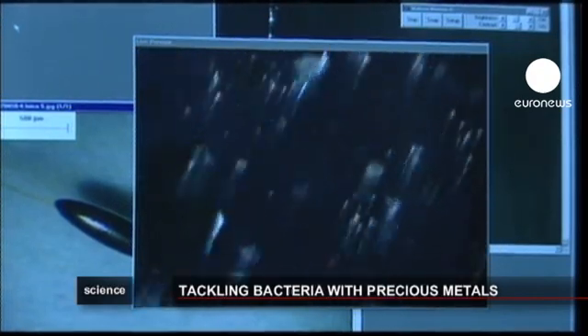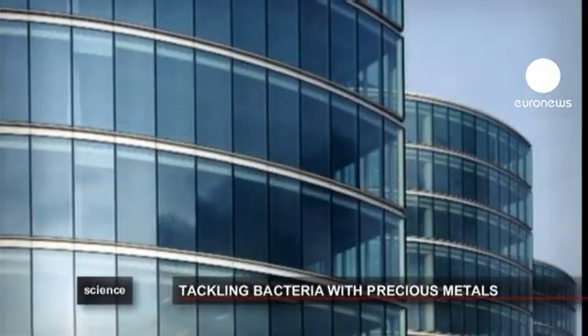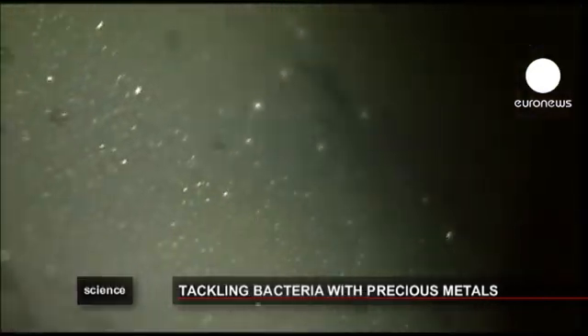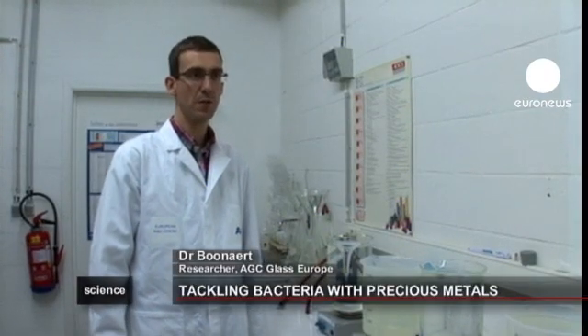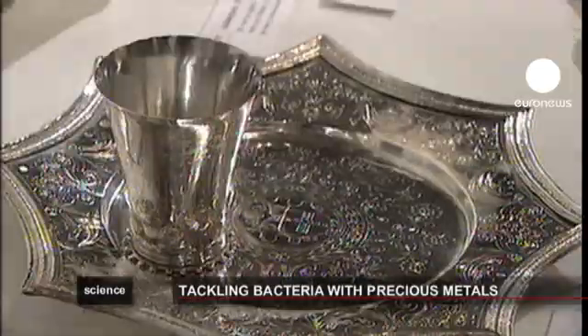In Belgium, researchers are looking into another kind of metal: silver. Here, at the AGC Glass Europe Research Centre in Jumet near Charleroi, they have developed a special kind of glass containing silver ions to fight the spread of bacteria. Silver is well known for its antimicrobial action — for example, back in Roman times already, officers who ate out of silverware fell ill far less often than their soldiers.